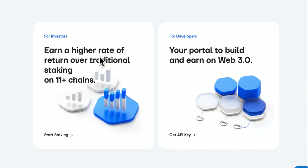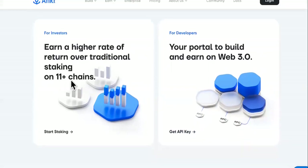All right, this is the Anchor website. The highlight of Anchor is this area right here.